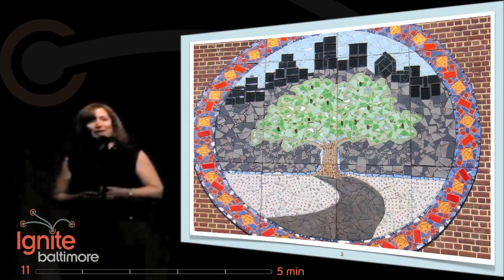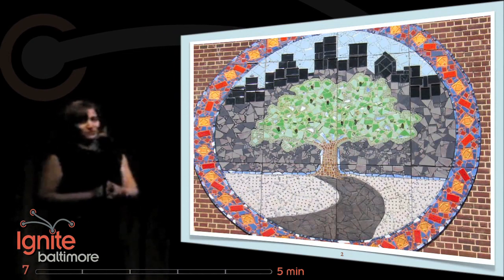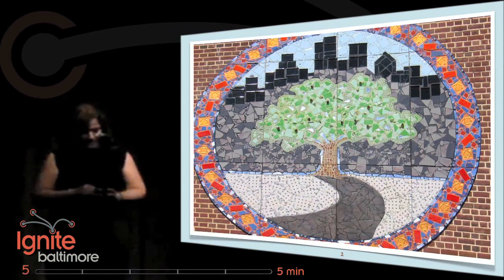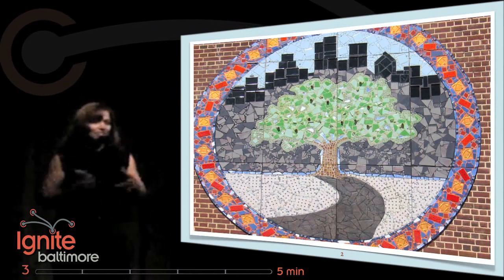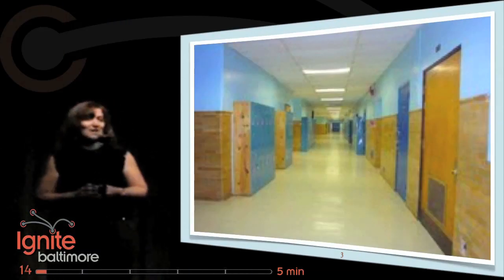This year we opened City Neighbors High School, a brand new high school with 90 children from 23 different middle schools across the city. There are many different factors that come together to make a great school, but tonight I'm just going to talk about the school environment and why it matters.